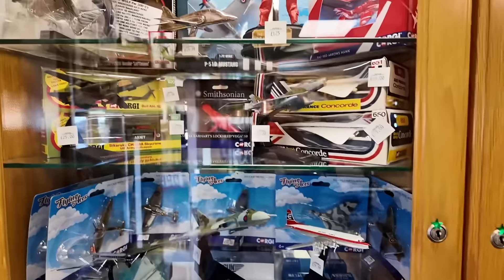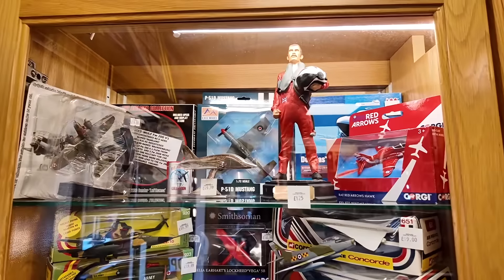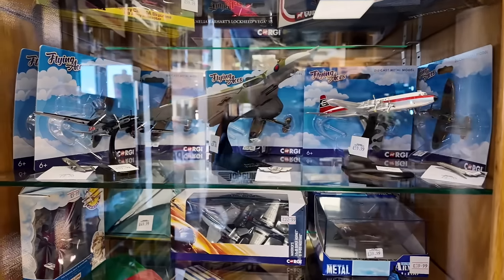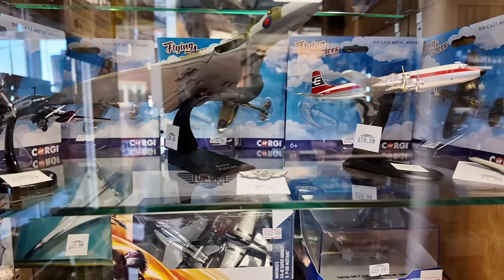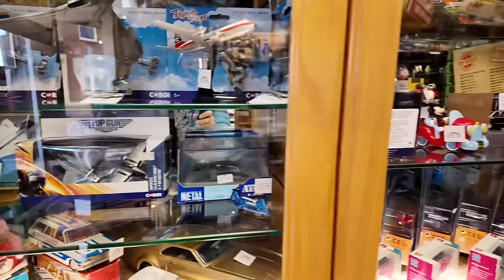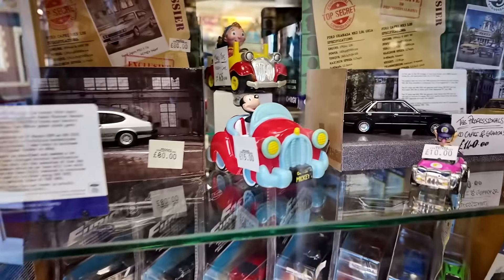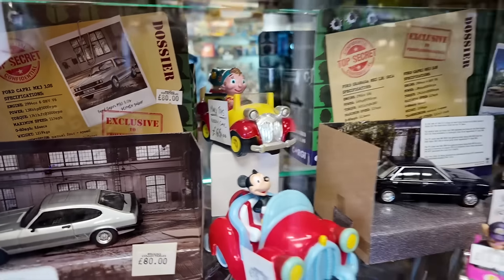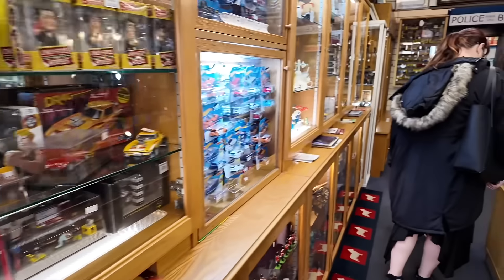Inside these glass display cases there's all kinds of collectible stuff, and you can understand why it's all locked up. Look at that little Mickey Mouse and Noddy — aren't they lovely? I love that Noddy. That's obviously an original.